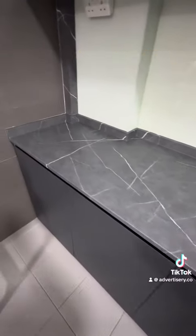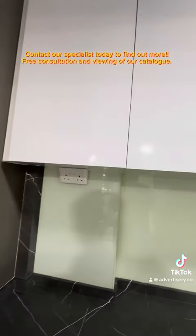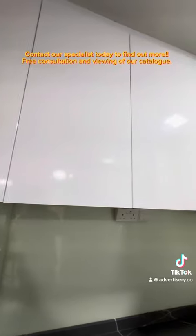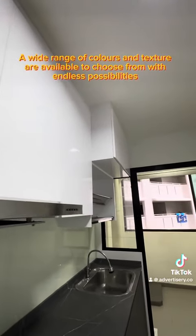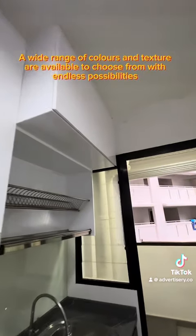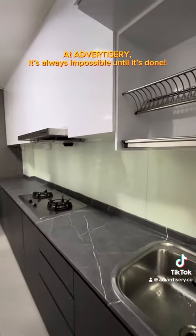Contact our specialist today to find out more. Free consultation and viewing of our catalog — a wide range of colors and textures are available to choose from with endless possibilities. At Advertisery, it's always impossible until it's done.